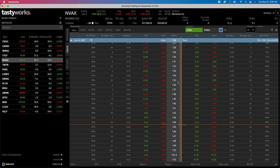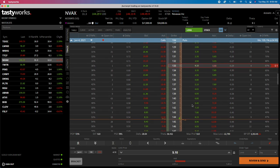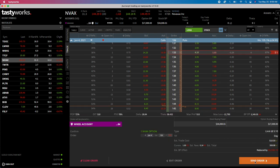Let me look at the 133 strike and try to get filled for $5.10. Let's review and send this trade. We're in the wheel account - selling one June 4th, 133 strike naked put, 10 days out, selling to open. Commissions are $1.14 in fees, it uses about $5,300 of buying power, and it would put $508.86 in my account. Let's see if we can get this filled.